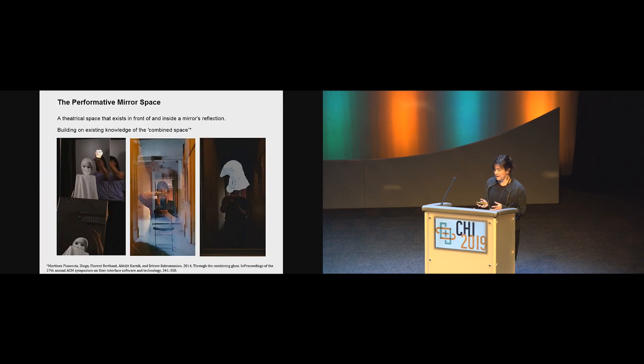What I'm going to describe to you is some of the performative qualities of interactive mirrors. We discussed this in the paper as the performative mirror space — trying to frame the performance space that's in front of the mirror and inside the mirror. We wanted to see, based on existing literature and our own explorations, what was particularly unique about working with mirrors more than other mixed reality interactions, and to see whether we could create interactive mirror experiences that were more than illusionary tricks and that had some kind of meaning.